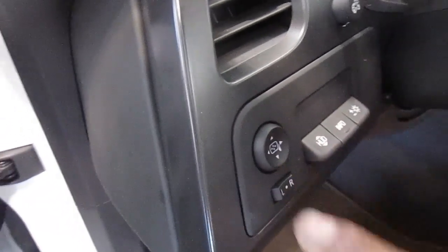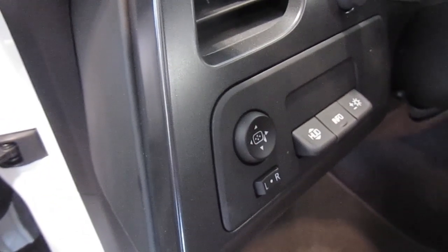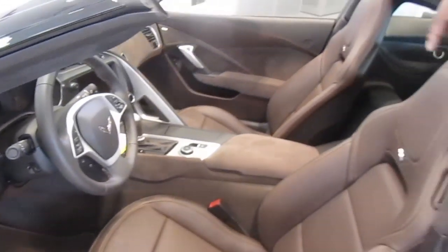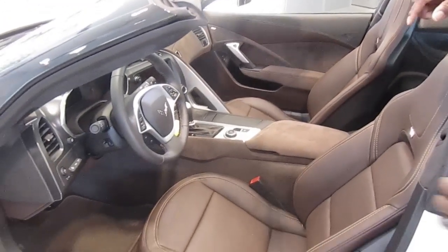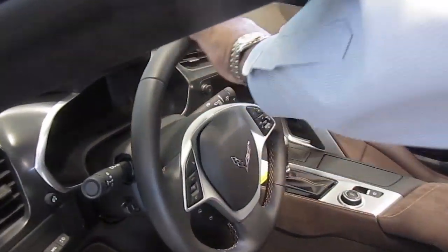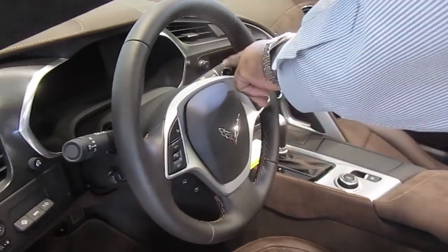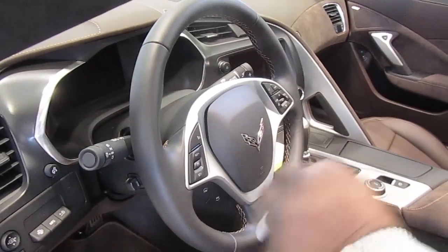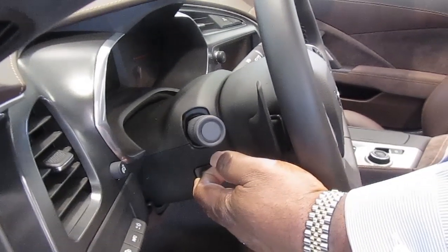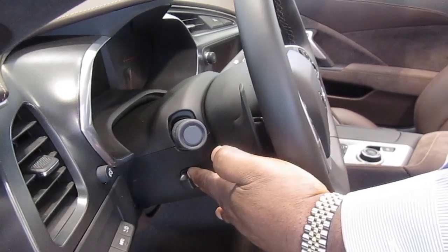This control right here would be for your side-view mirrors. Auto headlights, same as before in the other cars. The steering wheel has changed dramatically. It's still a leather-wrapped steering wheel. It has paddle shifters for the transmission. This is also a power telescoping and tilting steering wheel.